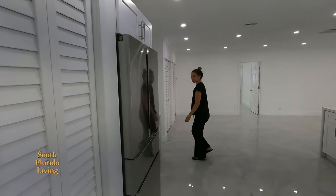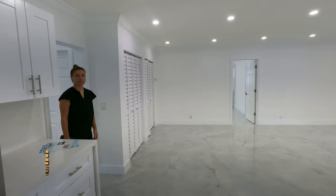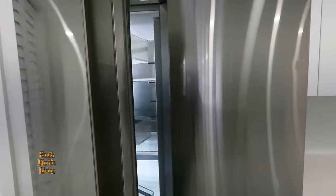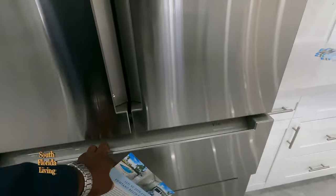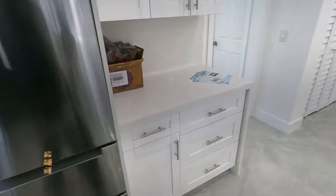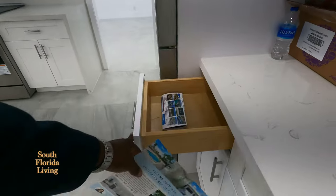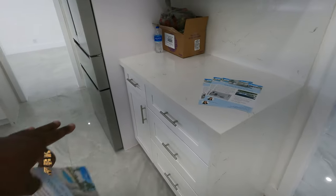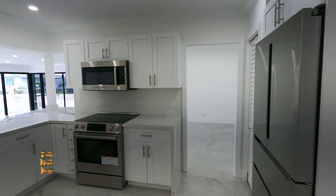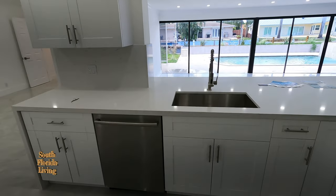We're entering into the kitchen, and you have crazy pantry space — pantry right here, more pantry space over there. Beautiful Bosch appliances — I'm loving this. It's brand new; the manual is still in there, so you know it's brand new. You've got quartz countertops with dovetail drawers, soft-close, and they waterfall the edge — and that's not even the island. They're giving you a lot of amazing details. Gooseneck faucet, undermount sink.